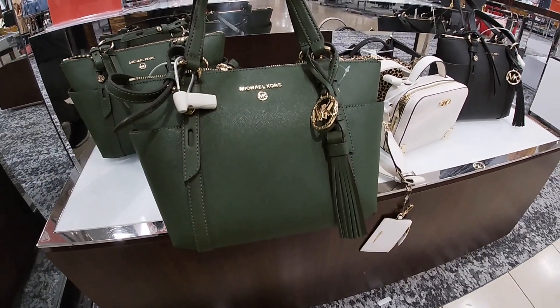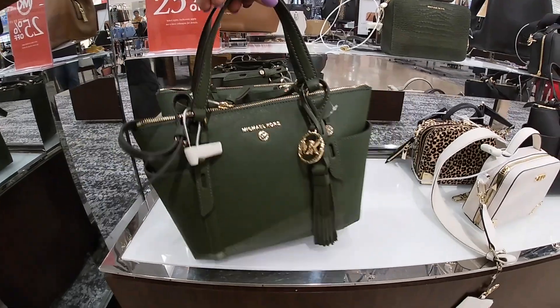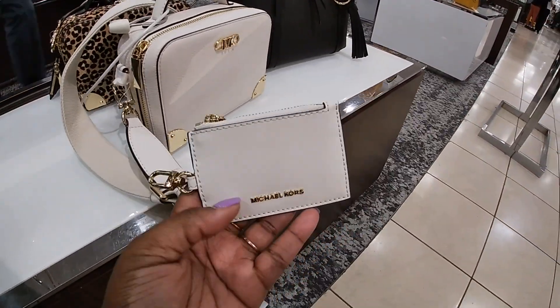But look at this pretty Michael Kors in the green — this is cute. That's a green, this is $2.98. Of course it does say 25% off, select styles, exclusions apply. Look at this.